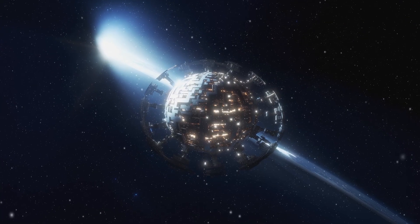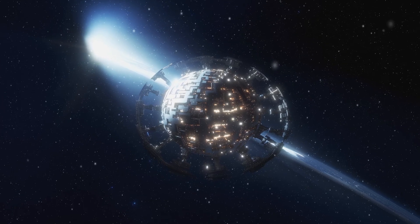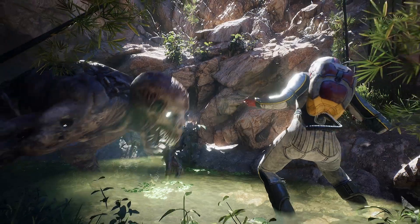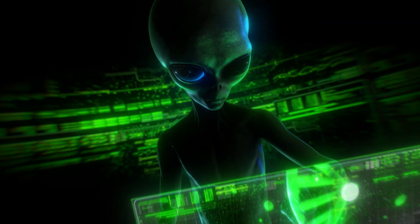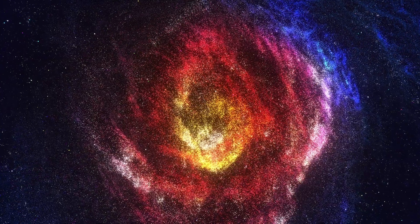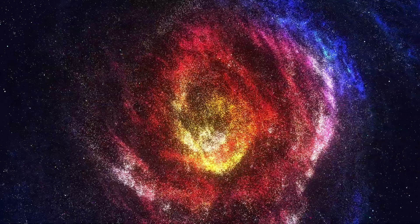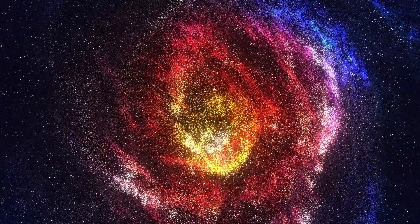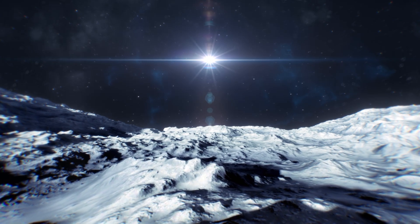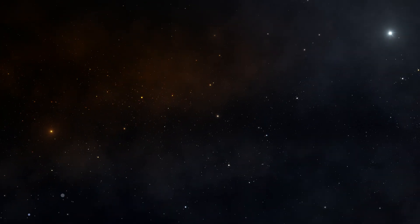Each of these stars could be hosting its own potential alien megastructure. That's 60 possible advanced civilizations, 60 potential cosmic engineering marvels, 60 chances to answer that age-old question: are we alone in the universe? So what's next for our stellar suspects? They're about to face the astronomical equivalent of a police lineup. Scientists are gearing up to study these stars in unprecedented detail — spectroscopic analysis, long-term monitoring, and maybe even some good old-fashioned stakeouts.